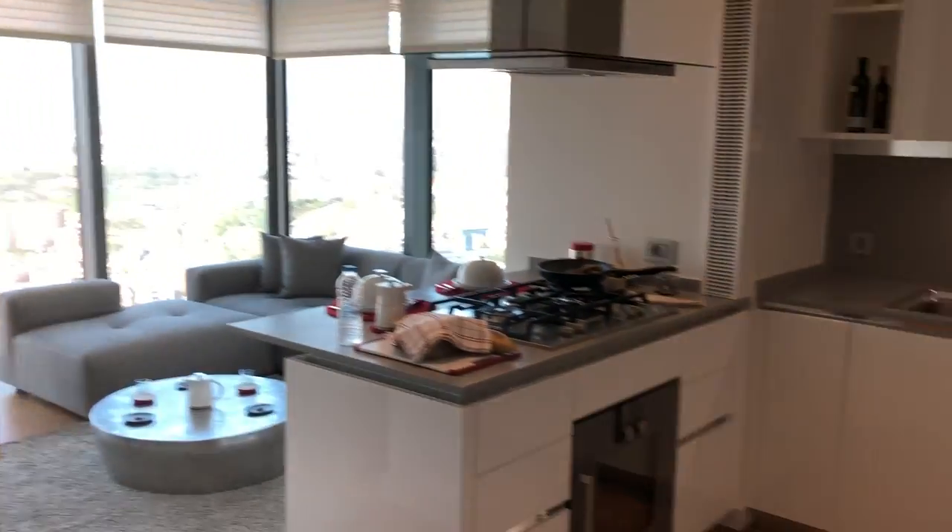Hello, my name is Ersin. I am sales manager at MR Properties Turkey and I would like to present to you the one bedroom model apartment on the 28th floor.